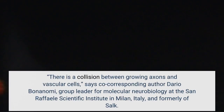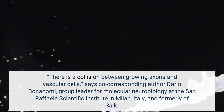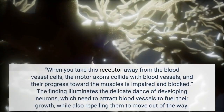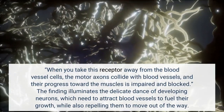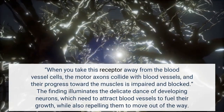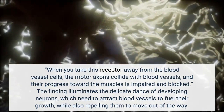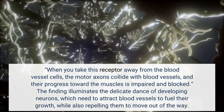There is a collision between growing axons and vascular cells, says co-corresponding author Dario Boninami, group leader for molecular neurobiology at the San Rafael Scientific Institute in Milan, Italy, and formerly of Salk. When you take this receptor away from the blood vessels, the motor axons collide with blood vessels, and their progress toward the muscles is impaired and blocked. The finding illuminates the delicate dance of developing neurons, which need to attract blood vessels to fuel their growth.